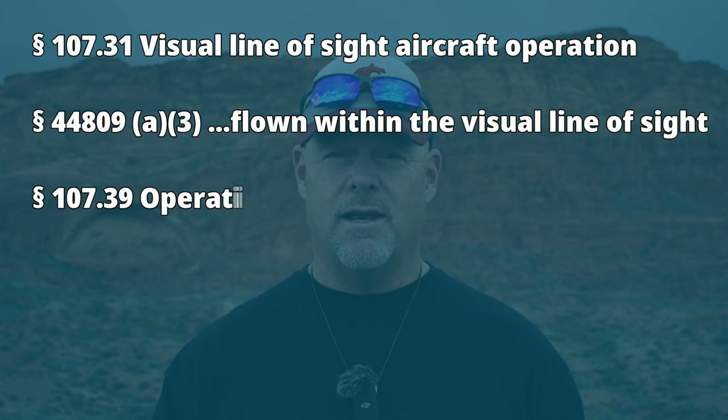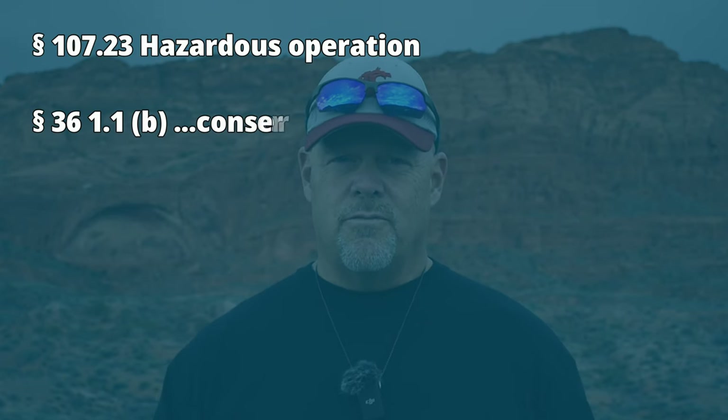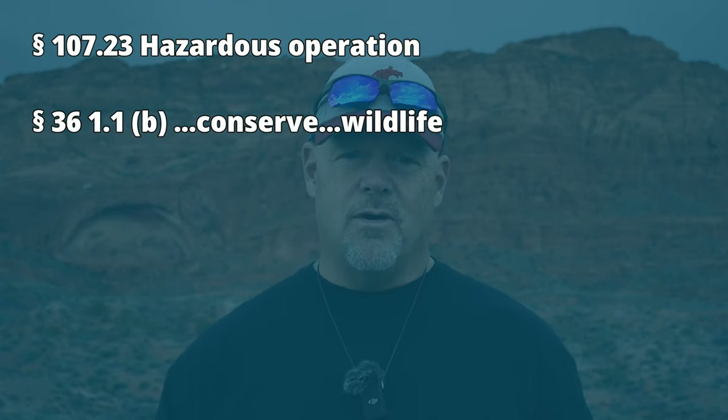A statement I hear often is that as long as you take off from outside the national park, you can fly over the national park — and that's true, and the NPS does recognize that. But there are a few things you should remember. Part 107 and USC 44809 require that you keep your drone within visual line of sight and that you don't fly over people or moving vehicles. Part 107 and CFR 36 prohibit reckless flying or disturbance of wildlife nesting, breeding, or other activities.